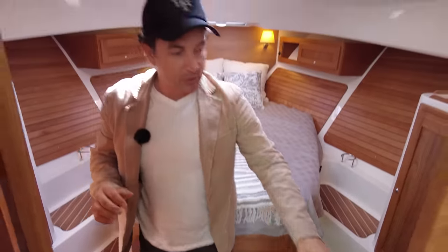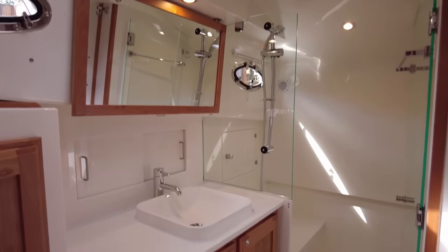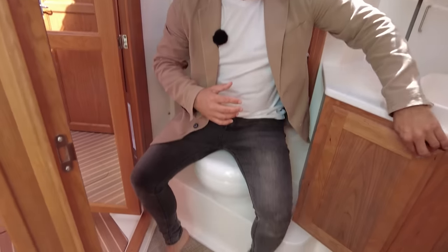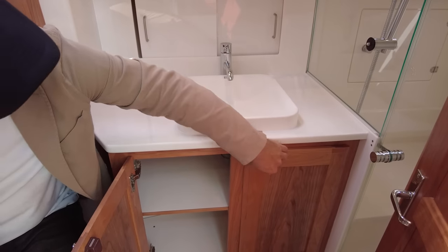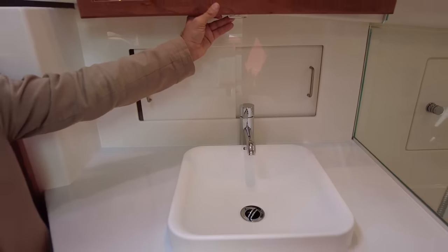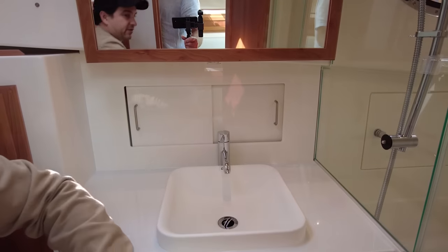There's one toilet on this boat with two access options — the guests come in through one door, but there's a private access door for the master cabin. We've got a full stand-up mirror, proper toilet, and opening lockers for loo roll, cleaning gear, and toiletries. There's 110 volt power for shavers and hair dryers, plus extra storage behind the toilet.